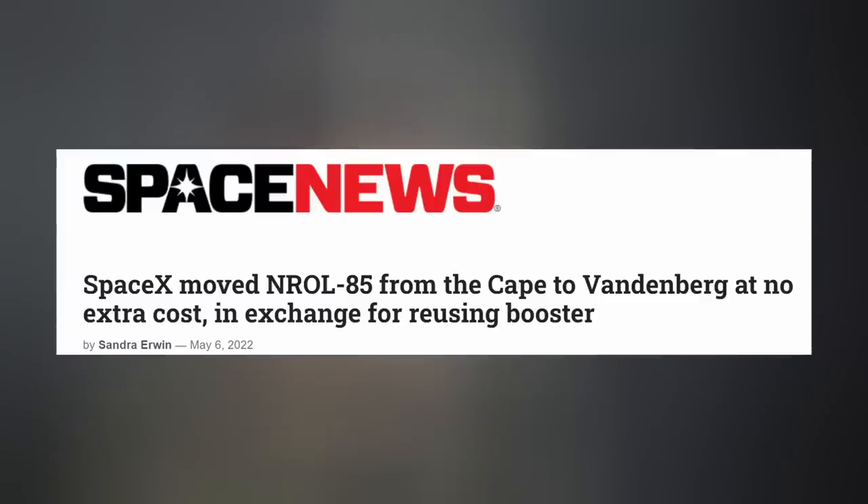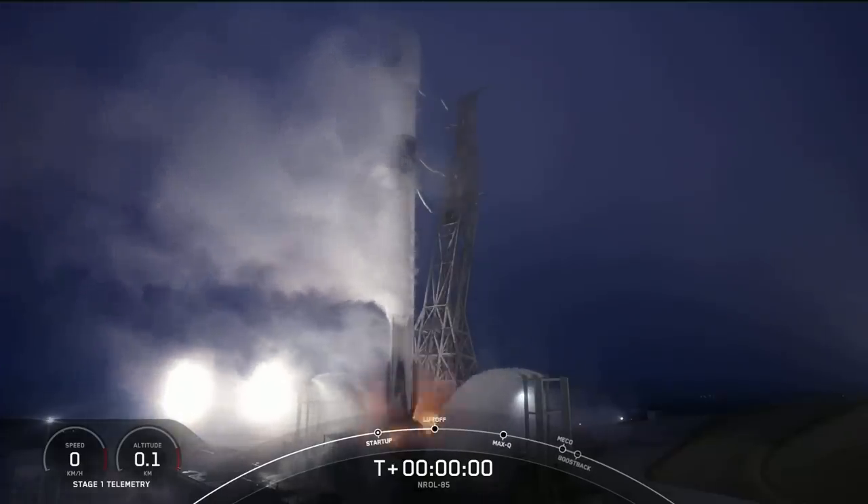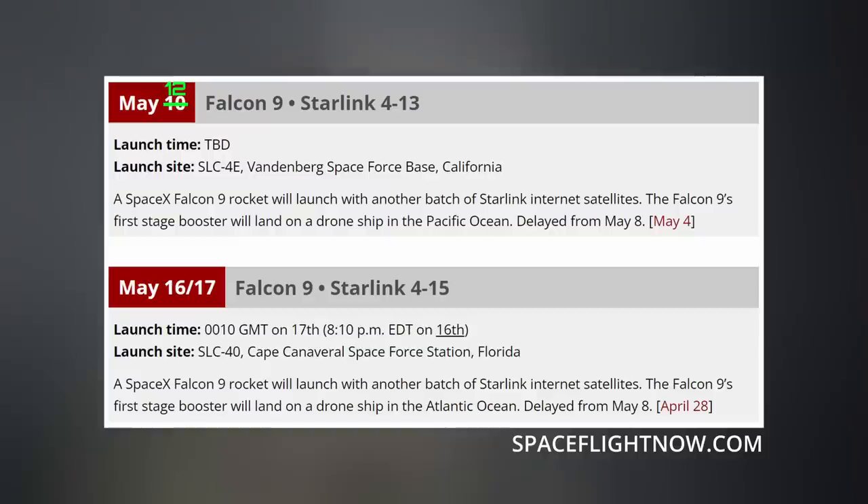Space News recently reported that the U.S. government, specifically the National Reconnaissance Office, for the first time used a reused booster for their recent NROL-85 mission that launched out of Vandenberg last month. It turns out just 12 months before the launch, the NRO approached SpaceX and told them they needed to change the orbit for their super secret mission, which would require the western range at Vandenberg Space Force Base. A compromise was made, with SpaceX saying if you reuse the booster from NROL-87, we won't charge you extra.